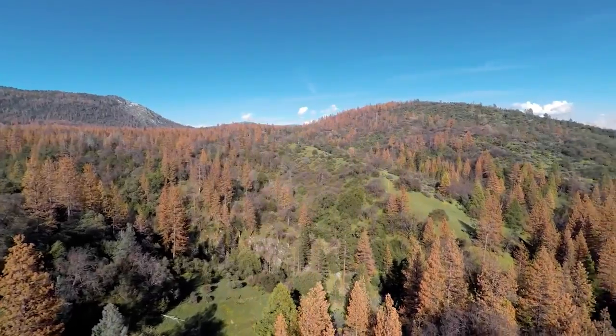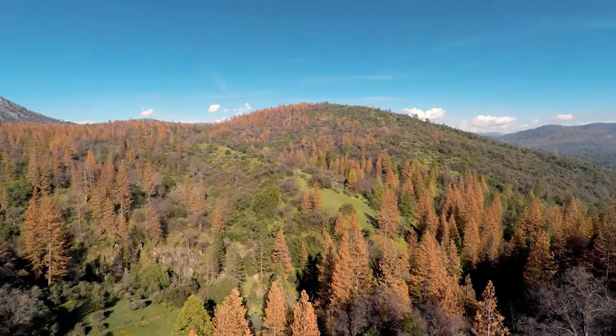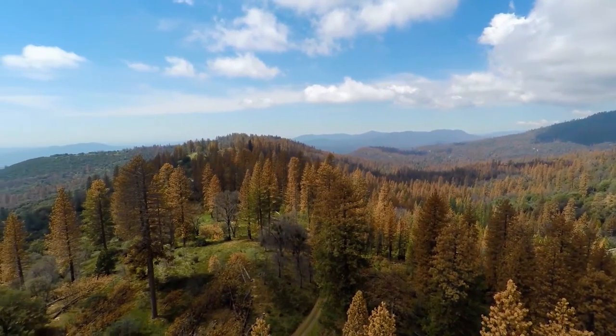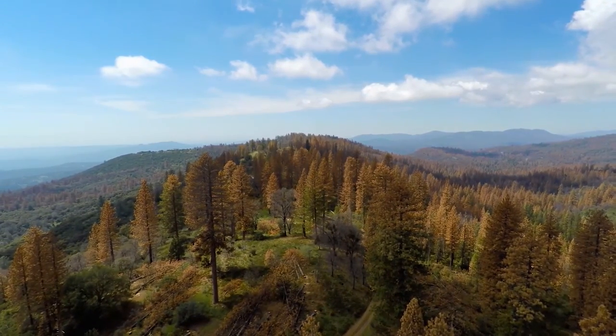In terms of maintaining trees on the landscape, we're going through a very devastating time — the loss of forest structure over hundreds of thousands of acres in the Southern Sierras. The stressors on the forest, in particular pine species, are devastating. We're losing tens of millions of trees from the forest right now.